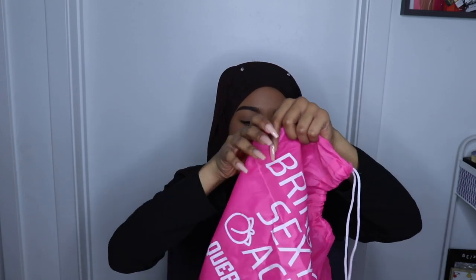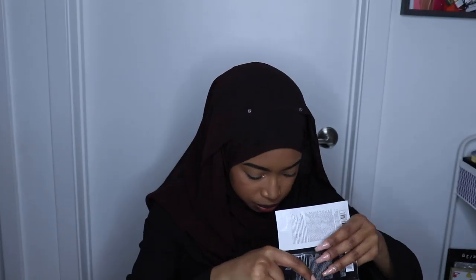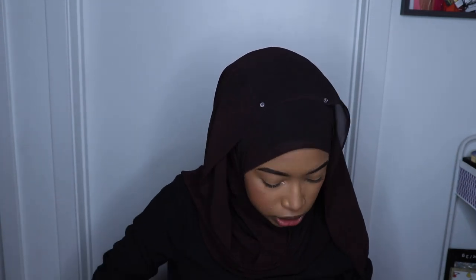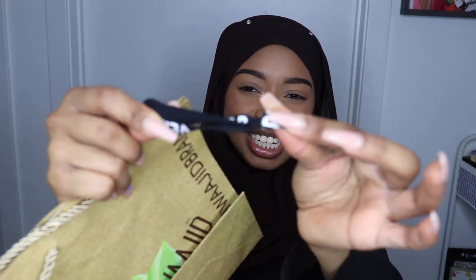I got another bag from Queen V. On the first day I put my leather jacket in here because I was getting hot. I got the Ghost Shampoo and Ghost Conditioner again. And I got the Verb Mild Color Safe Cleanse Hydrating Shampoo and a Wrench Restore Soft and Hydrating Conditioner — I'm going to give both these things to Will, it'll probably work on his hair.